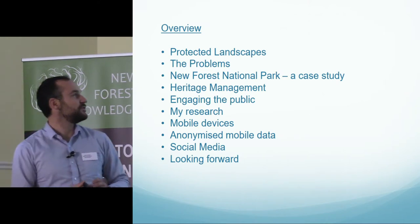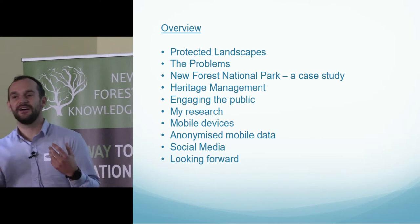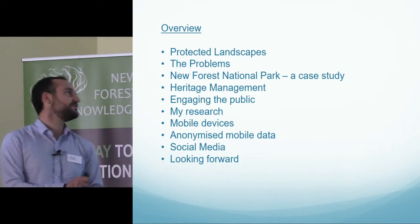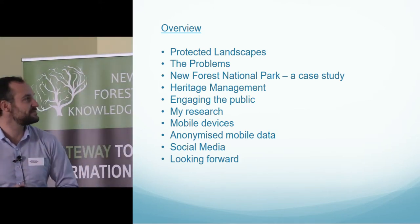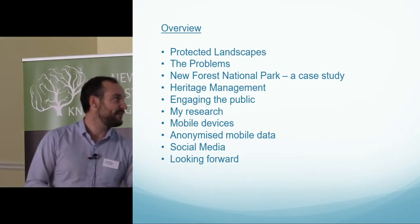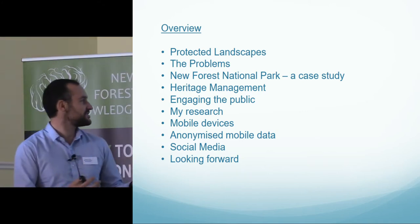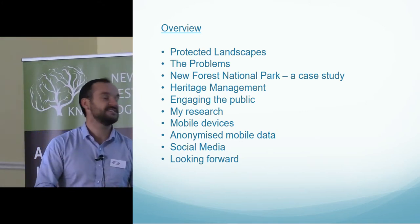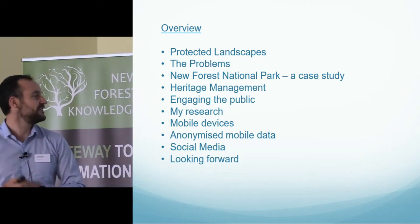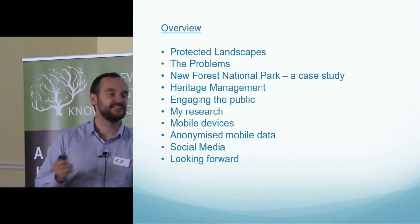Quick overview: I'm particularly interested in protected landscapes and how people engage with them. I'll be doing a quick overview of protected landscapes, the problems they face, the New Forest as a case study, how we manage our heritage, how we engage the public, my research and the use of mobile devices, anonymised mobile phone data, and social media.